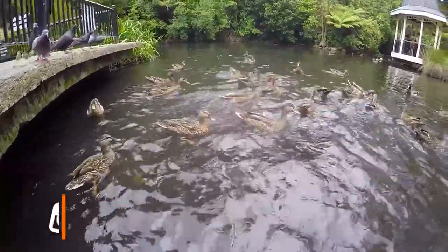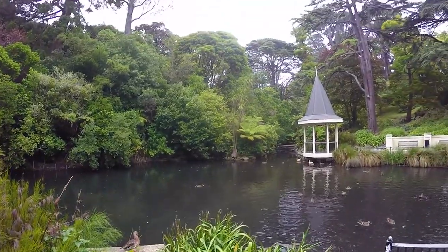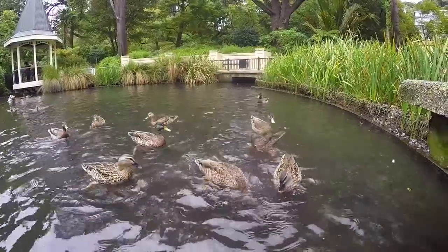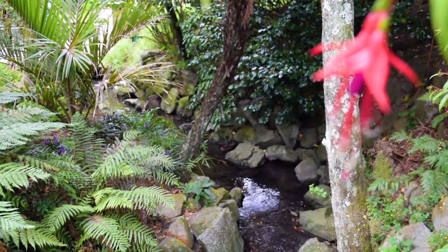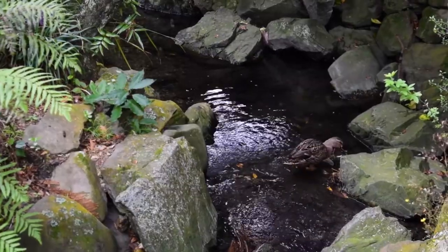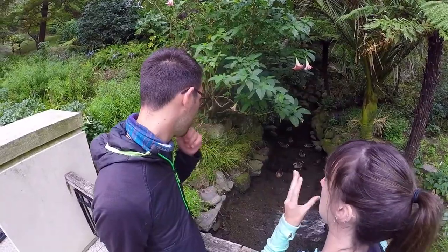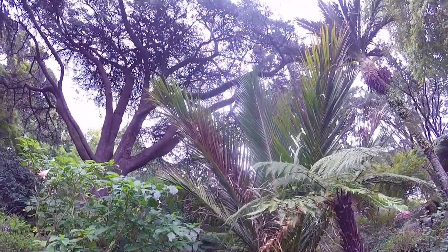The only thing we can hear are the ducks, and there are a lot of them. Every city park needs its token duck pond, and Wellington's no different. They have a really cute one here with lots of little streams running from it — there are even little waterfalls and gentle rapids — and there's a duck pond feeding bin right next to it so you don't even need to bring your own food.